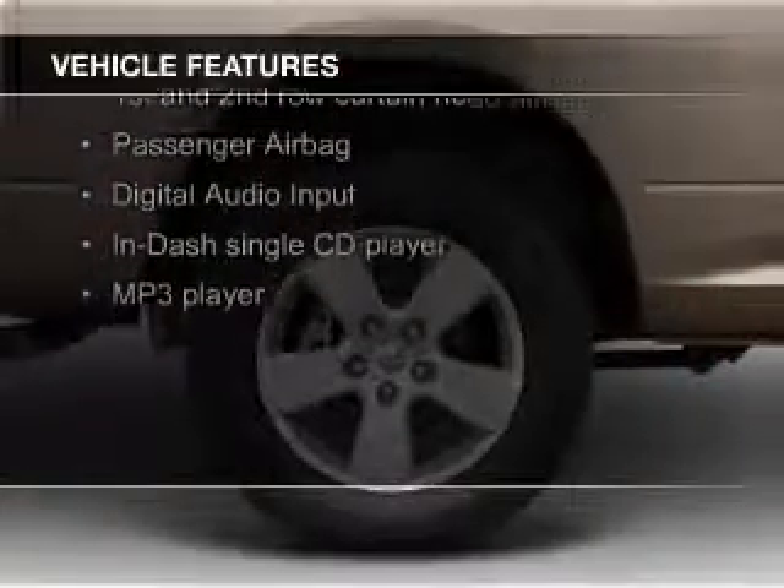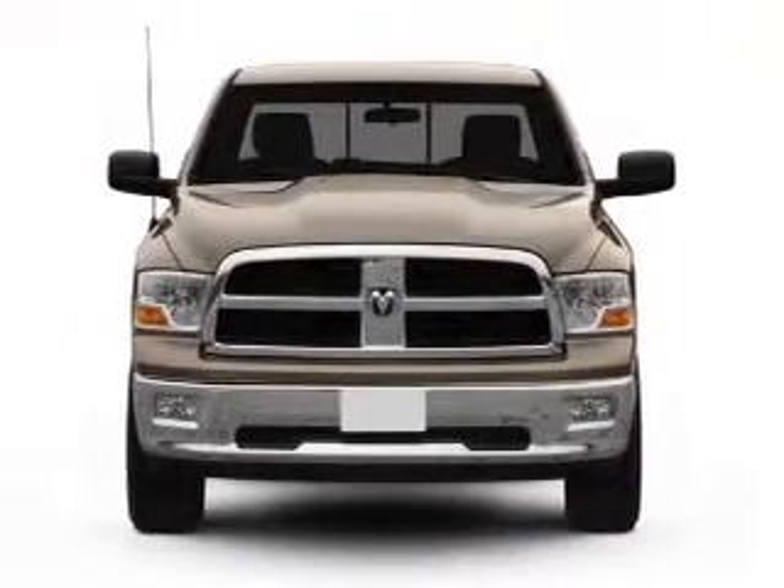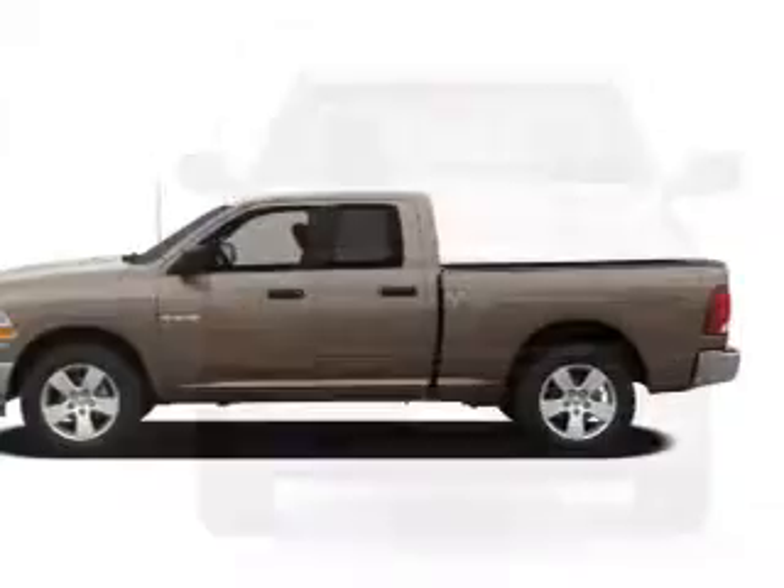digital audio input, an adjustable tilt steering wheel, an MP3 player, privacy glass, power windows, power steering, and an AM-FM stereo with a CD player.